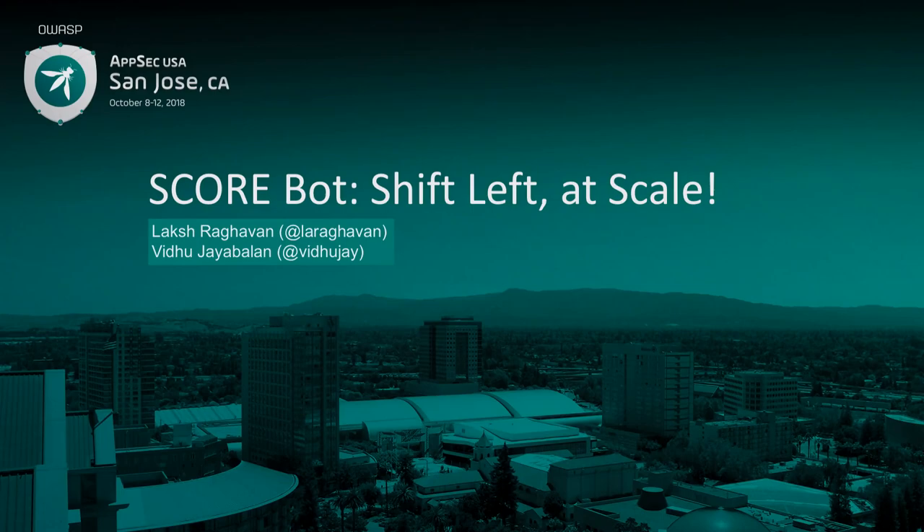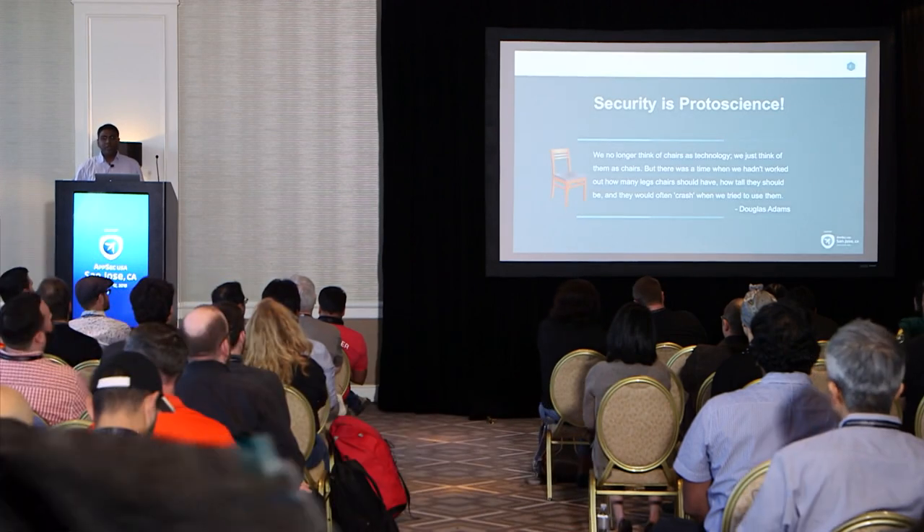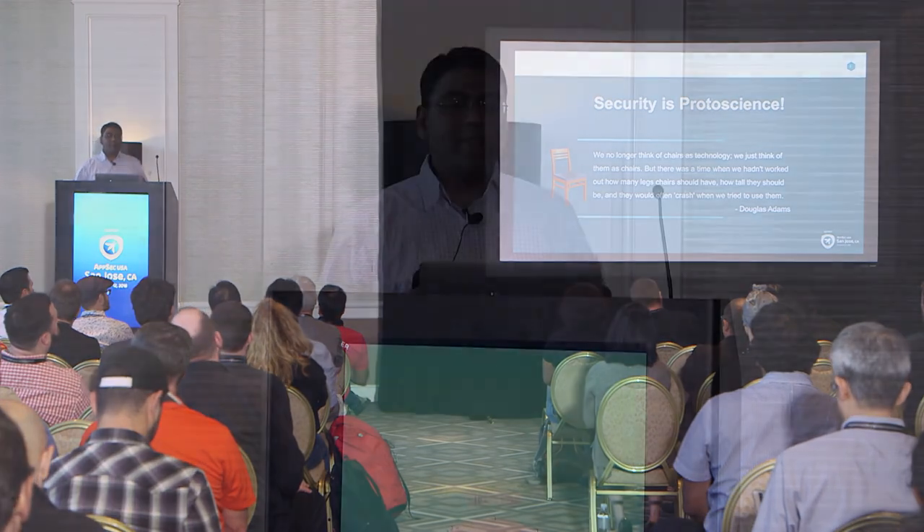Good evening and thank you so much for being here today. I'm Laksh, by the way. I actually ended my last year's RSA talk at the DevSecOps sessions with this quote: security is actually proto-science. App sec more so — we don't have all the answers. If we did, we all wouldn't be here, and if anyone pretends that they have all the answers, just run away from them. Let's all take a very scientific approach to solving security and try different things.